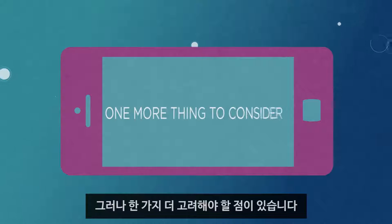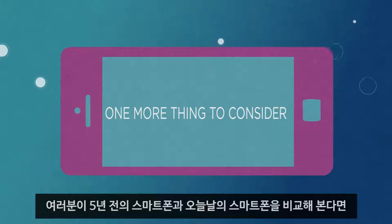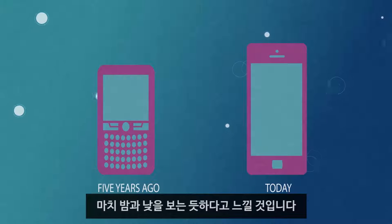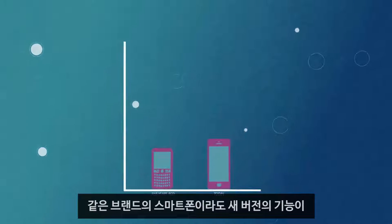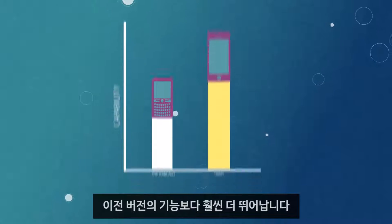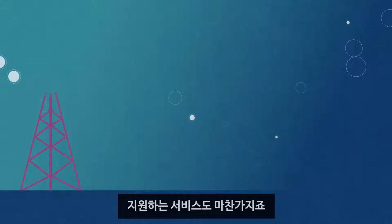But there's still one more thing to consider. If you were to compare a smartphone of five years ago with one from today, it would be like night and day. Even if it were the same brand, the capability of the newer version would far surpass its predecessor. The same thing is true of the service that powers it.